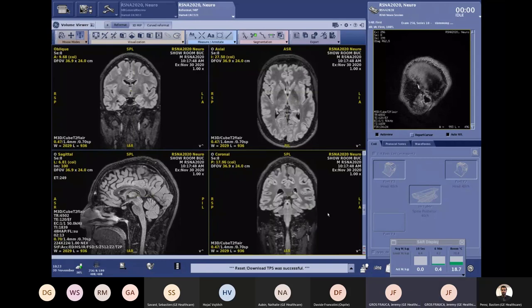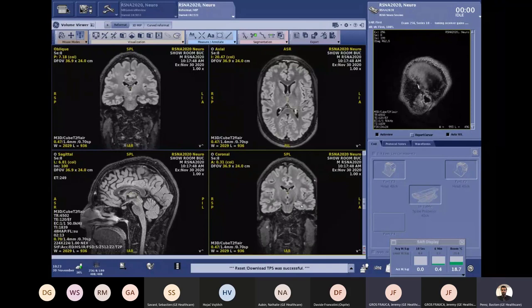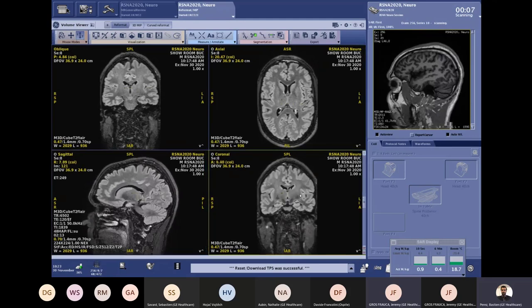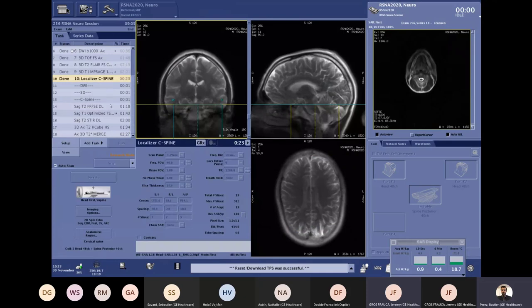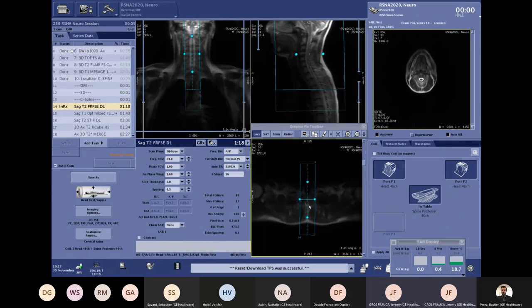This 3D FLAIR takes the same time as a 2D sequence, yet delivers really excellent and consistent image quality. A couple of years ago, a very good 3D FLAIR was in the four-and-a-half to five minute scan time range — we have now almost cut that by half. I really expect this will completely remove the need for a 2D FLAIR, because you get a truly isotropic 3D FLAIR for exactly the same amount of time — making 3D imaging available for any type of patient, any center, and any practice.